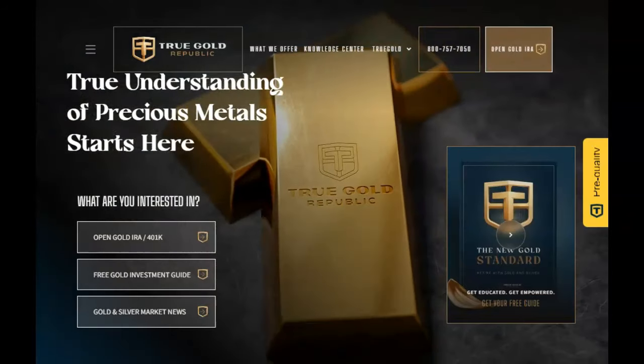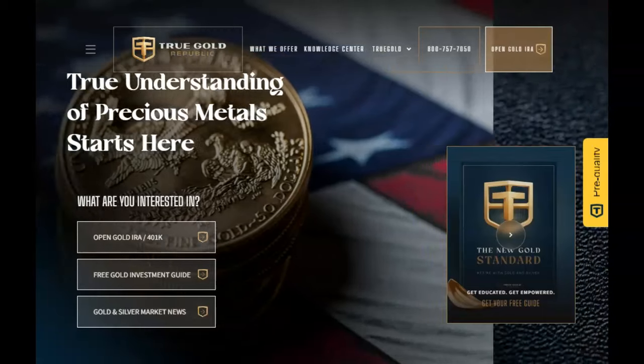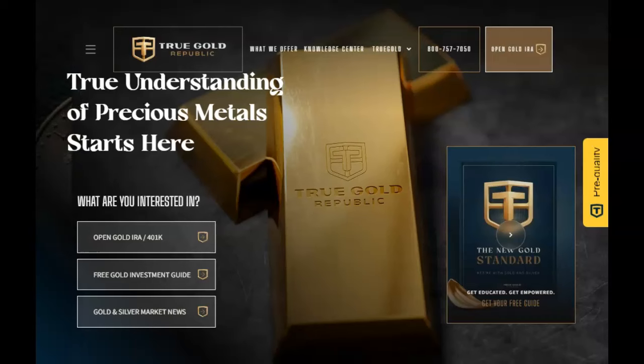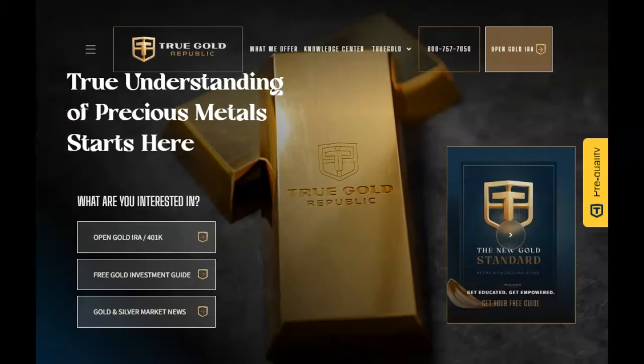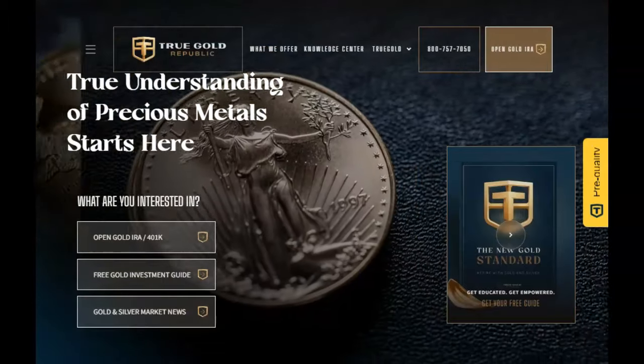This video is sponsored by Chugol Republic, the precious metals experts. Talk to one of their experts about diversifying your portfolio to help assure your future financial security. Find their contact information in our description below and pinned in our first comment.